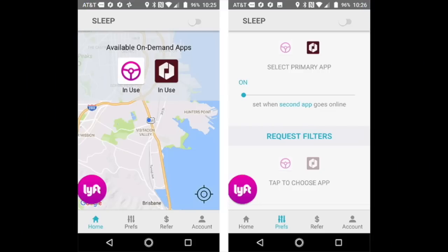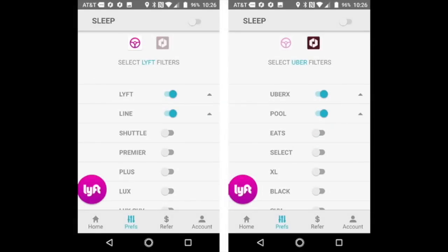This is the home screen, where you select your apps. You also indicate your primary app — the one you want to open first — and then you can set a time delay as to when you want your second app to open. The sleep button at the top is what you hit when you want to pause Mistro, and you click it again when you want Mistro to start. This second screen is where you select the types of rides you want to accept. Many drivers don't like the line or the pool, so here you can just turn those off, and any requests for those will be automatically declined.